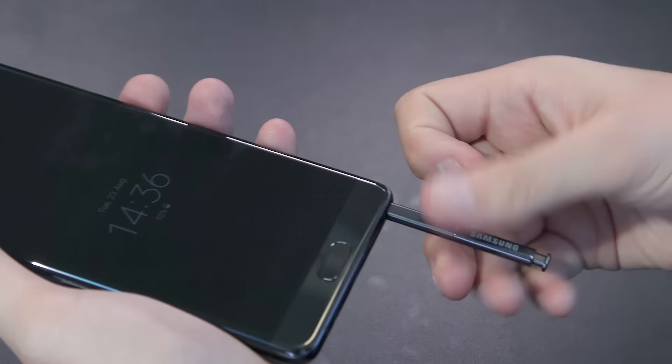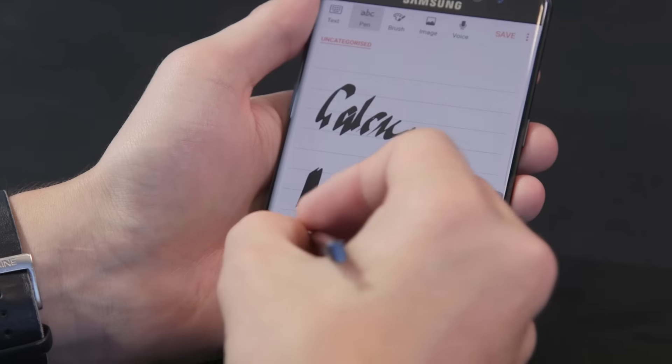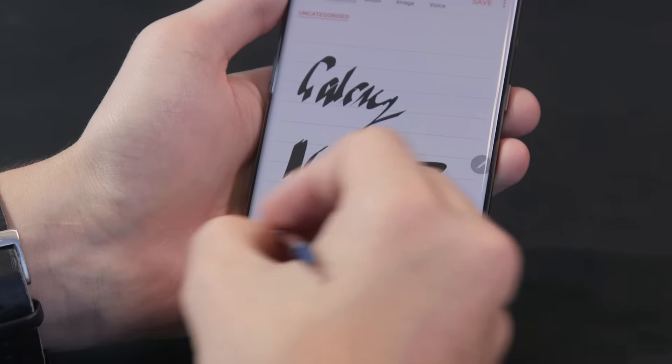Being a Samsung Note, the phone also comes with an S Pen stylus. This one has been improved on last year's and now responds to twice as many levels of sensitivity. It even works underwater — perfect for all those times you remember your shopping list while swimming.